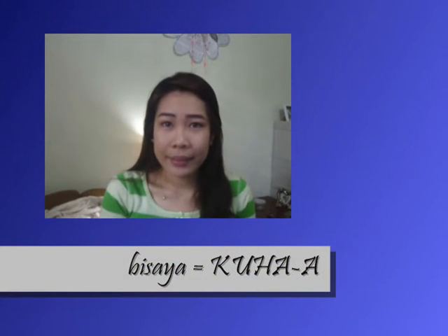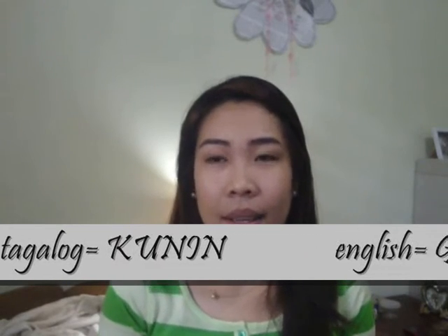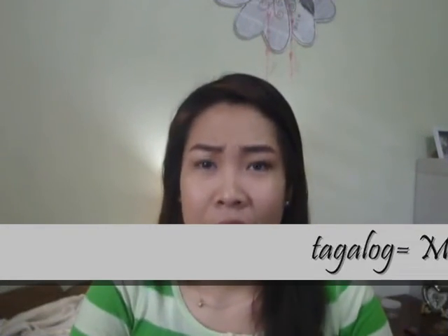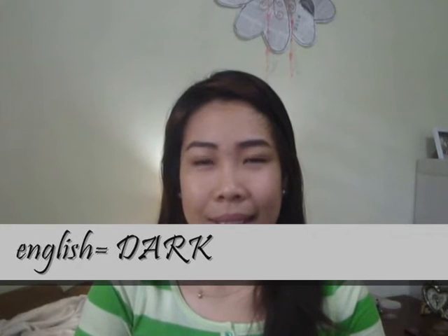We're down to our Bisaya words for today. The first Bisaya word I'll teach you is 'kuhaa' — in Tagalog, 'kunin'; in English, 'get'. In a sentence: 'kuhaa to' — in Tagalog, 'kunin mo ngayon'; in English, 'get that'. The second Bisaya word is 'ngitngit' meaning dark. In a sentence: 'ngitngit kaayo ni' — in Tagalog, 'ang dilim dito'; in English, 'it's so dark here'.